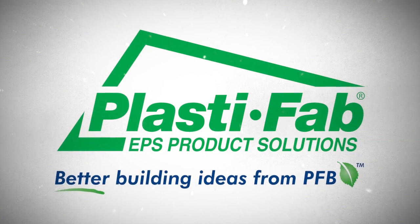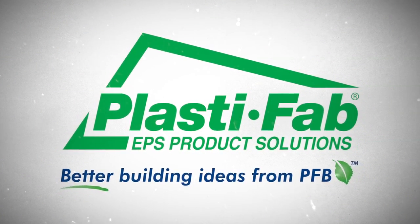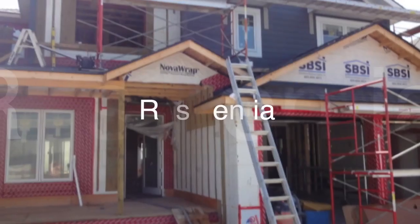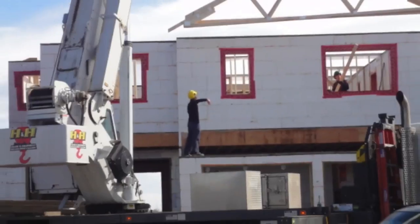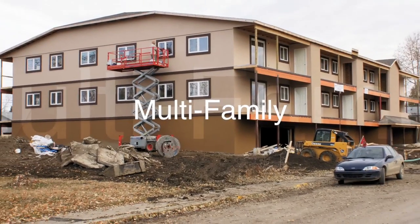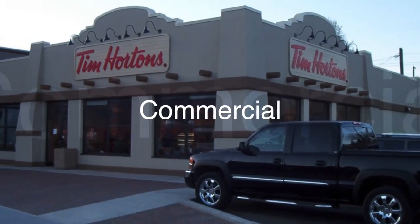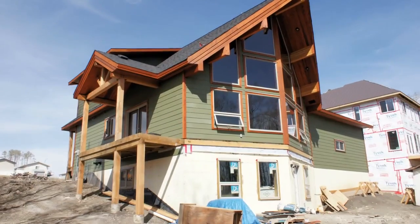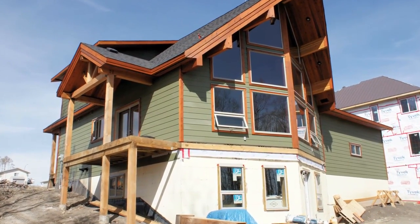Welcome to the PlastiFab Advantage ICF System Instructional Video for Contractors and Installers Constructing a Building Using Advantage ICF System Products. These products are used extensively in residential, multifamily, and commercial buildings. The information in this video is intended to supplement, not replace, the building code and occupational health and safety regulations in your area, as well as your engineering design.